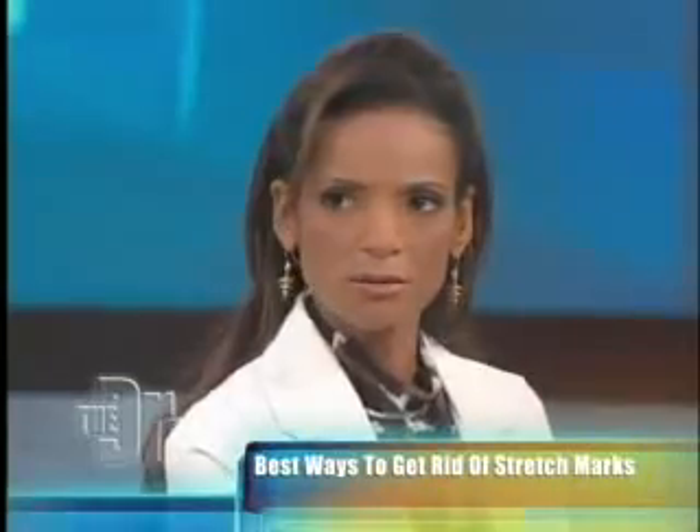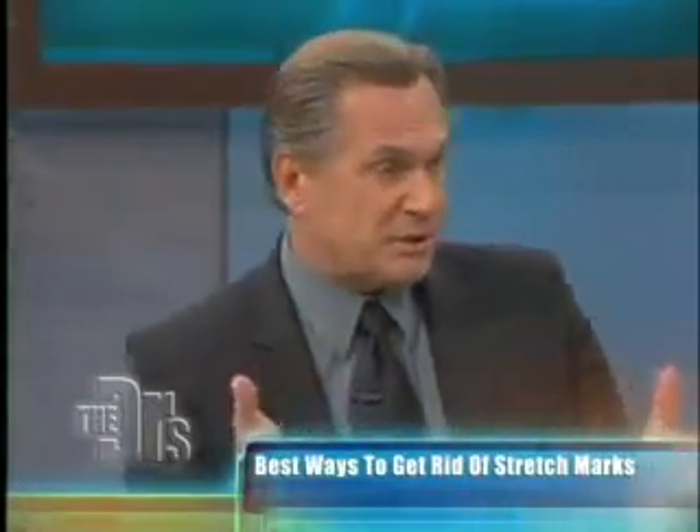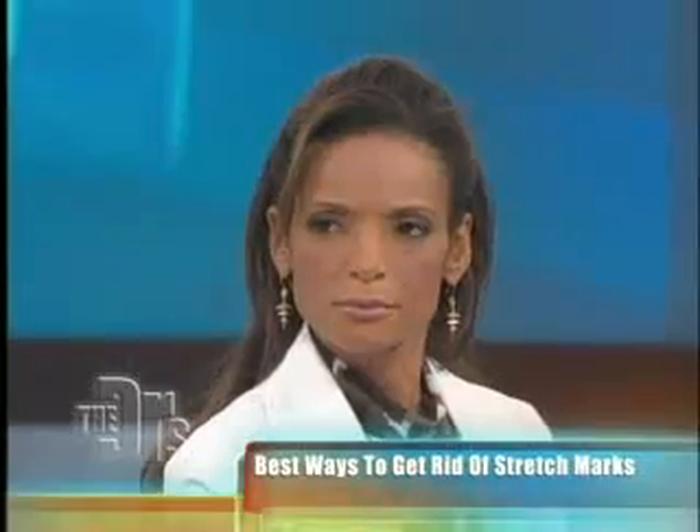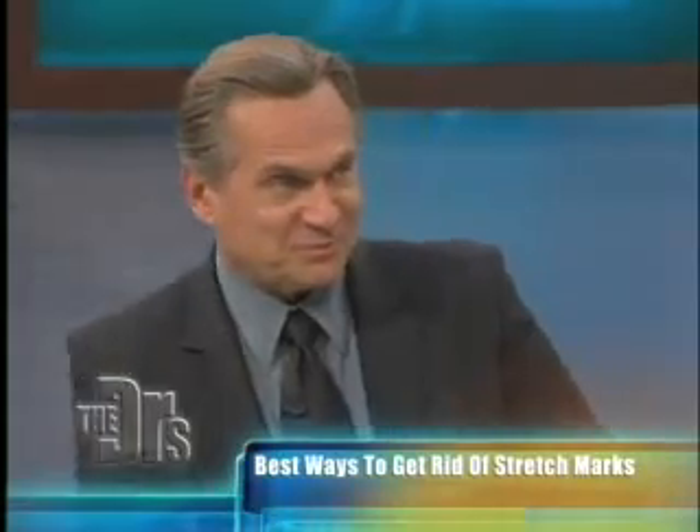Dr. Ordon, such a common problem for women. Yes, and it's devastating. It's basically the body being over-stretched, forming scars as a result. Some women get it and some women don't. Things you can do — we're going to get into this a little deeper — are things you can apply topically, and laser treatments have recently helped. Doing surgical procedures to actually remove stretch marks and tighten the skin may help too. But for women, these are like the war wounds of pregnancy.